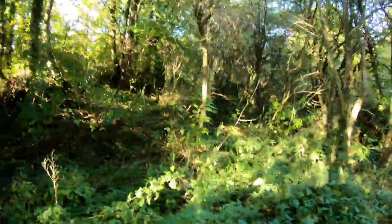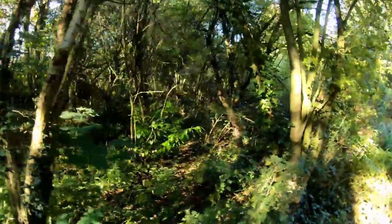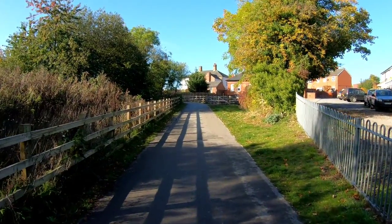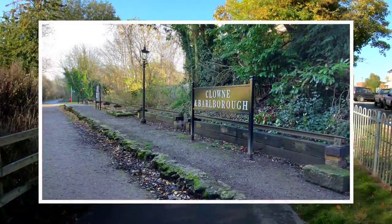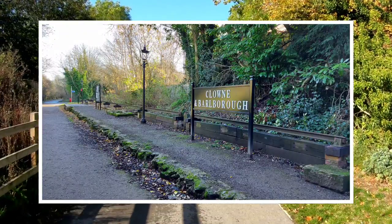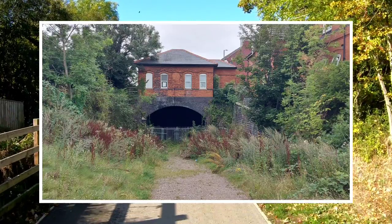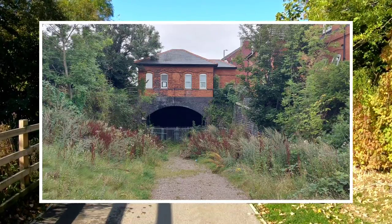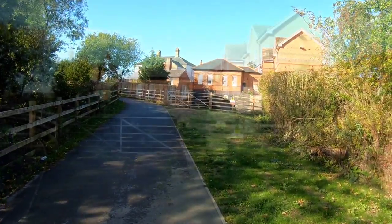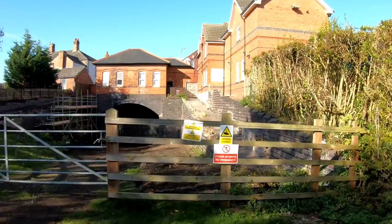I've done a couple of videos on Clown South — it's had a couple of different monikers over the years. There were two lines and two stations that ran through Clown: we had the Midland, which runs next door — the station on there has been restored already — and we had this one, the LDECR, which I've done many videos on. This is the Baiton branch, which starts properly from Rother Valley Country Park. And there's the station building straight in front of me.